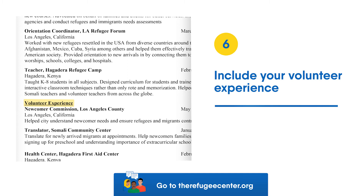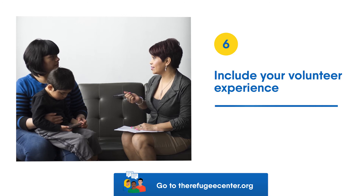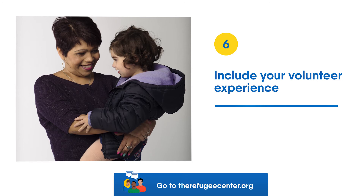Tip 6: Include your volunteer experience. For example, you might translate for other refugees and immigrants. However, volunteering does not include helping your own family.